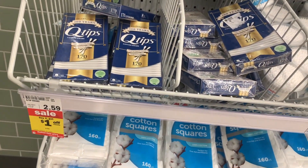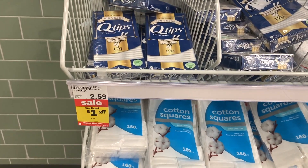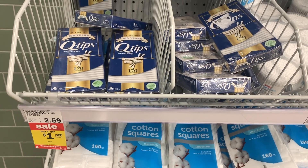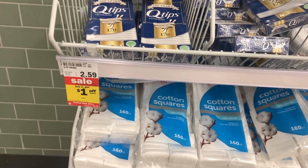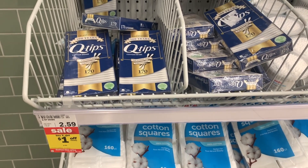Next deal are on these Q-tips. I just wanted to mention them because I feel like we don't get that many deals on them. These are priced at $2.59 each and they're on promotion this week — when you buy two, you'll get a dollar off instantly. So that'll make the final cost $2.09 each. Not the best deal, but it's still some type of savings on something we don't typically get deals for.